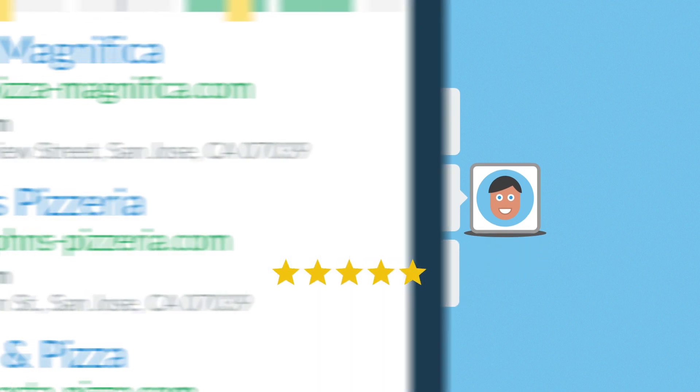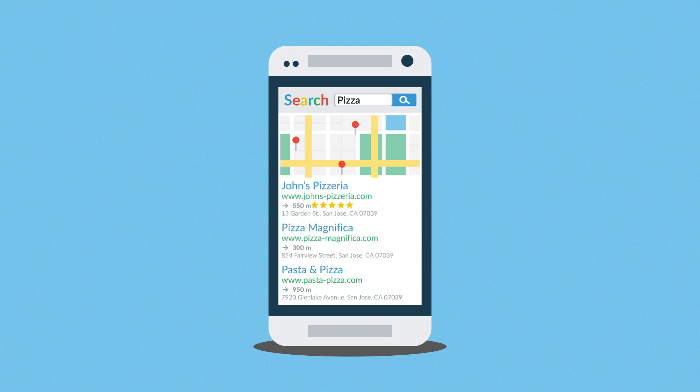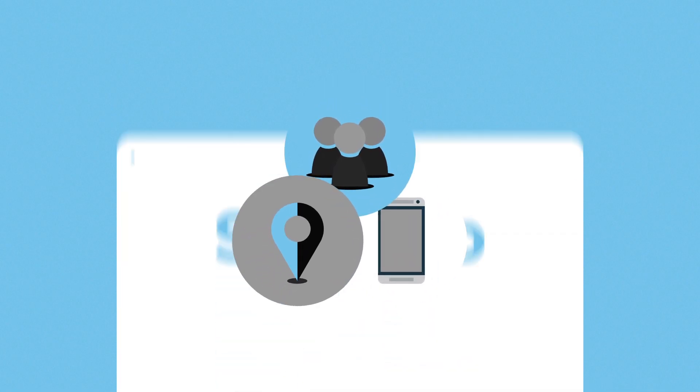All these factors are reflected by search engines, increasing the search rank even more. So there you have it — Social, Local, Mobile. It's all interconnected in a basic, affordable, but very effective strategy for local businesses.